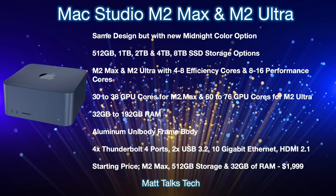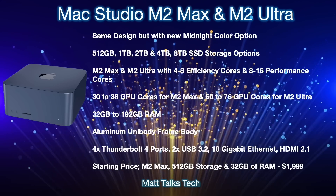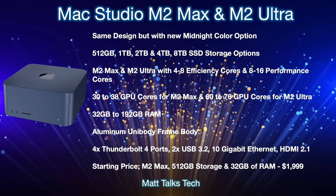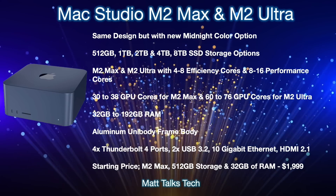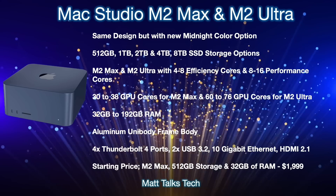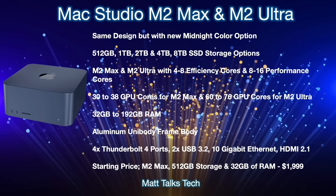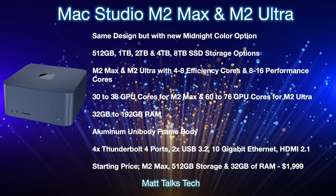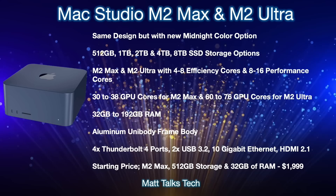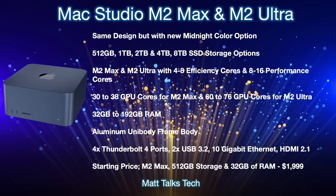For RAM — similar to what we saw with the M2 chipset in the MacBook Pro and MacBook Air, where we got extra RAM options — the same is expected here. With the Mac Studio you'll have a choice between 32 gigabytes, 64 gigabytes, 128 gigabytes, or even up to 160 gigabytes of RAM. Just as the M2 chipset offered 8, 16, and 24 gigabytes, it makes sense for the Mac Studio to follow a similar pattern.